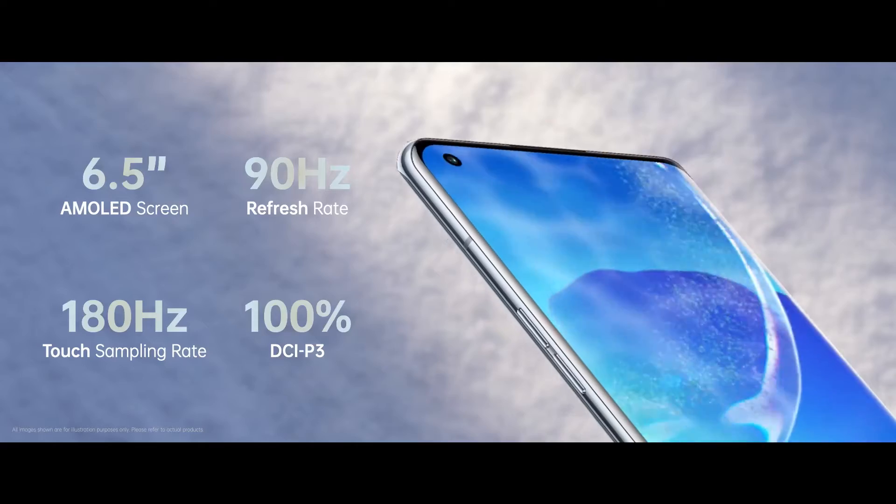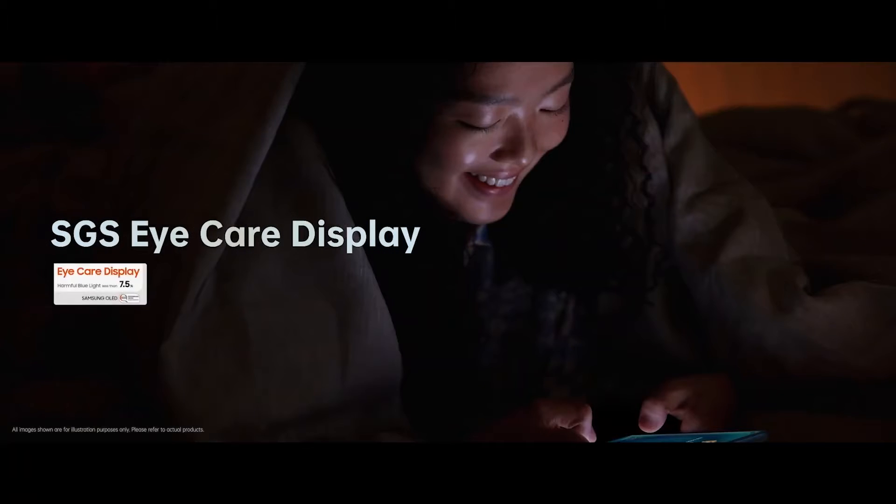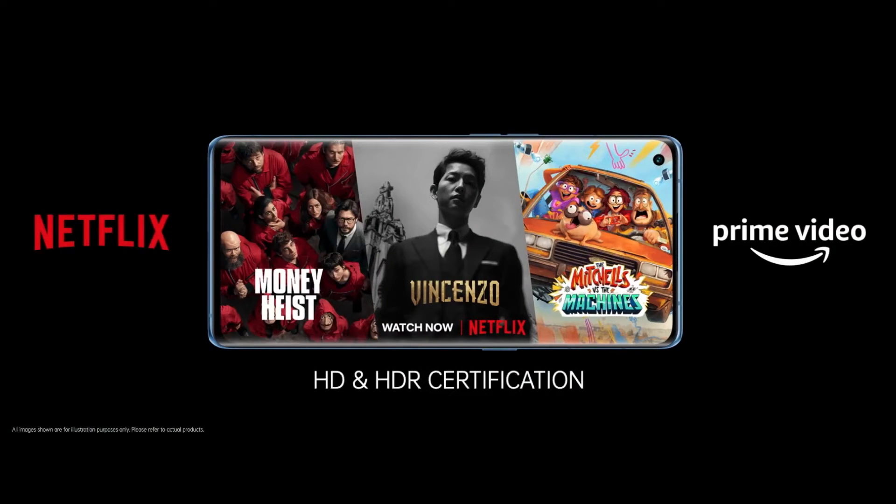It comes with a 90 Hz 3D curved screen — an incredible and safe display, certified by Netflix and Amazon Prime Video.